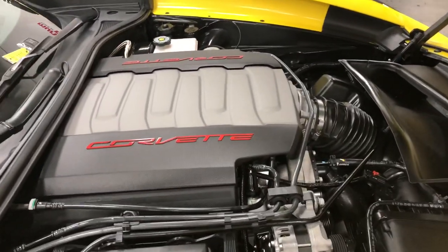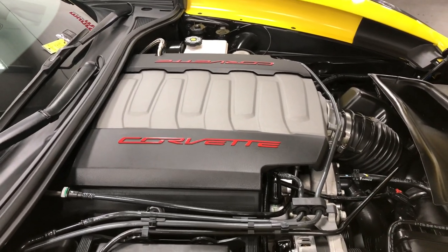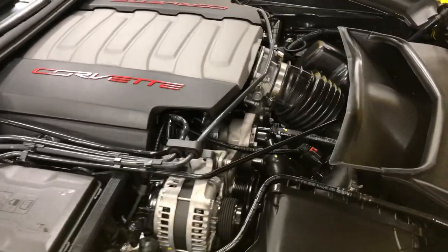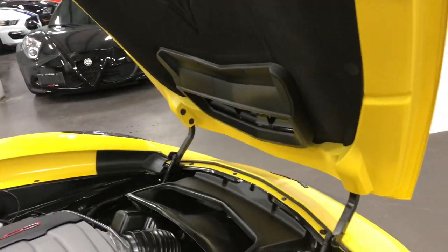Underneath the hood is the 6.2 liter, 465 horsepower engine, pushing against a seven-speed manual transmission. This thing will clearly fly. You can see there's no corrosion. The car was never left outside. No issues. Clean hood mat, good looking car, clean engine bay — just a very tidy car.